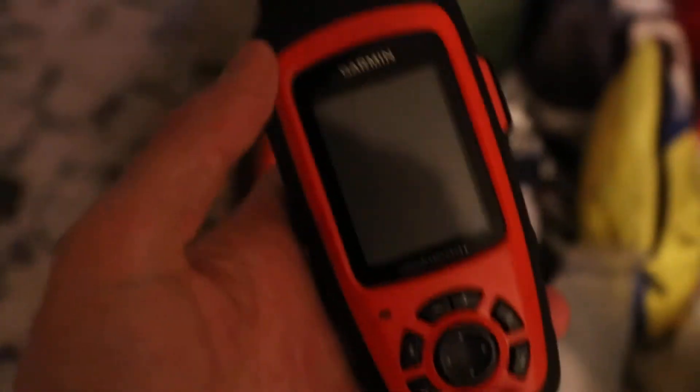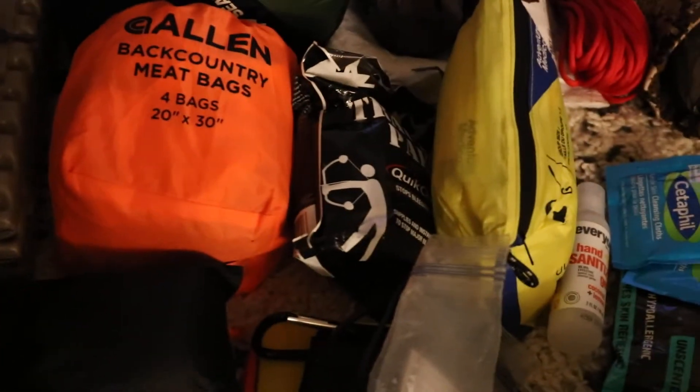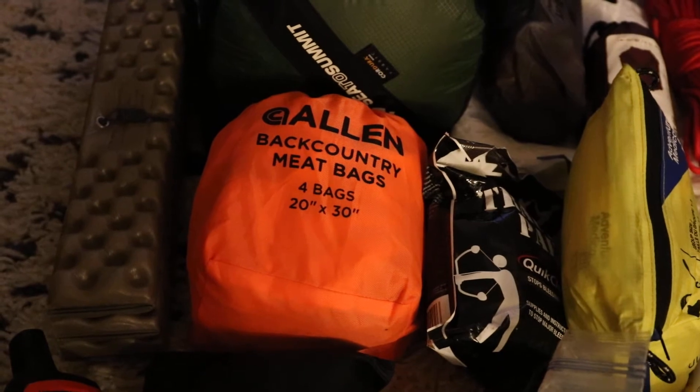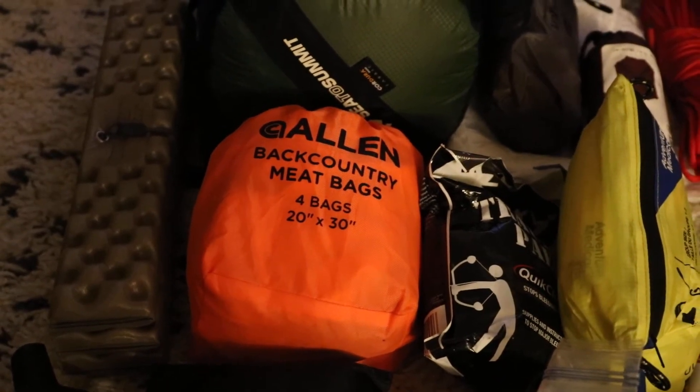One of my favoritest pieces of gear — this Garmin InReach — in case we need to call for help. My kill kit, which has my game bags, knives, flagging tape, and electrical tape.